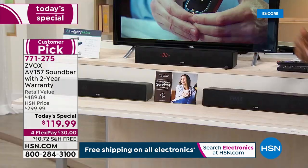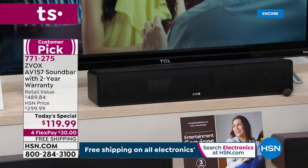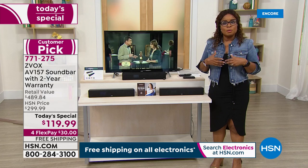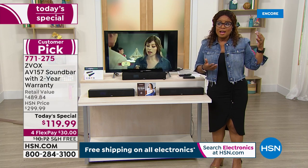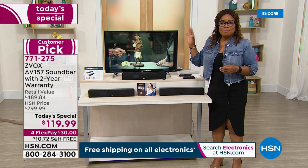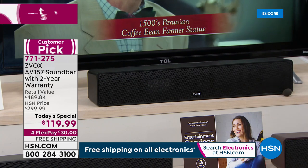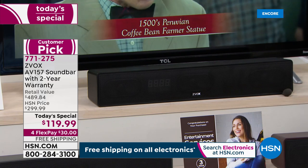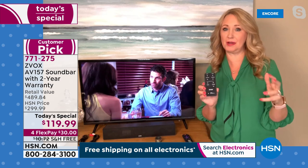Suzanne was sharing her story — her husband was in the military, and because of the responsibilities that involved really loud noises, he likes to watch the television super loud. She said that buying the Zvox has really made a difference, making their home a happier home so she doesn't have to have the television blaring all the time.